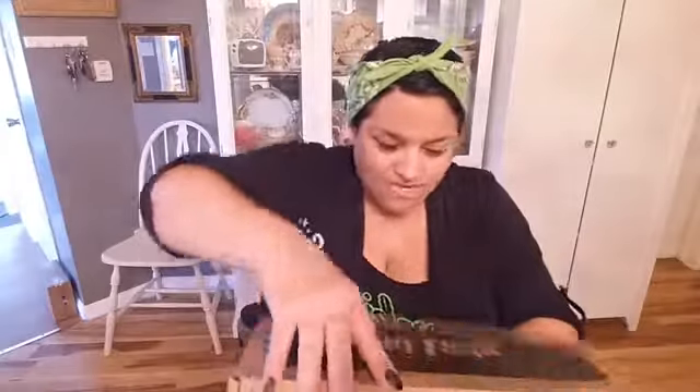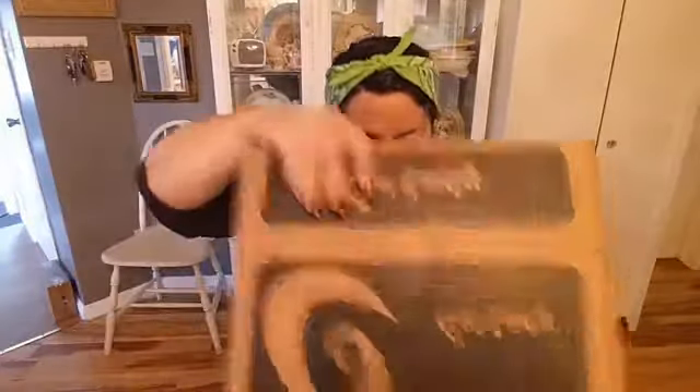Hi guys, it's that time of month again — time for my Cat Lady Box reveal! This one's kind of heavy, so I'm looking forward to seeing what's in here. I have not opened it yet and it already looks nice. I don't want to look, I don't want to cheat.